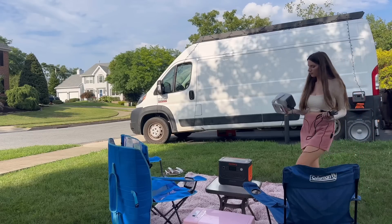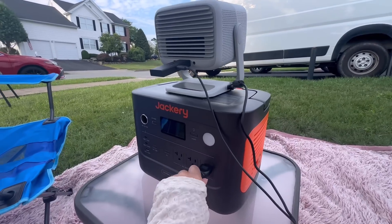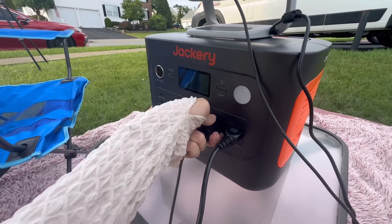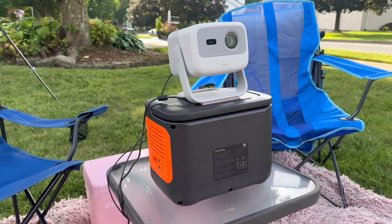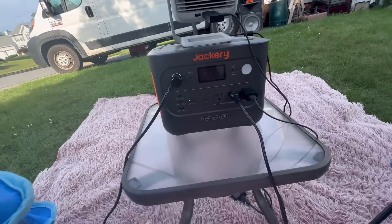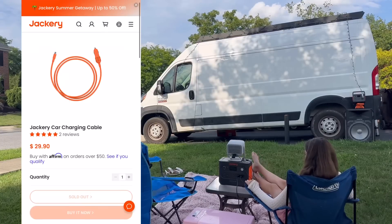Do note that Jackery does not actually include a car charging cable in this kit, which personally I found a little odd, as I think every other brand I've ever owned does include a car charging cable. It just feels like it should be a given since these are mostly used as camping batteries. If you don't plan on using the car charging cable, that's totally fine — if you do, you can still purchase one from their website.